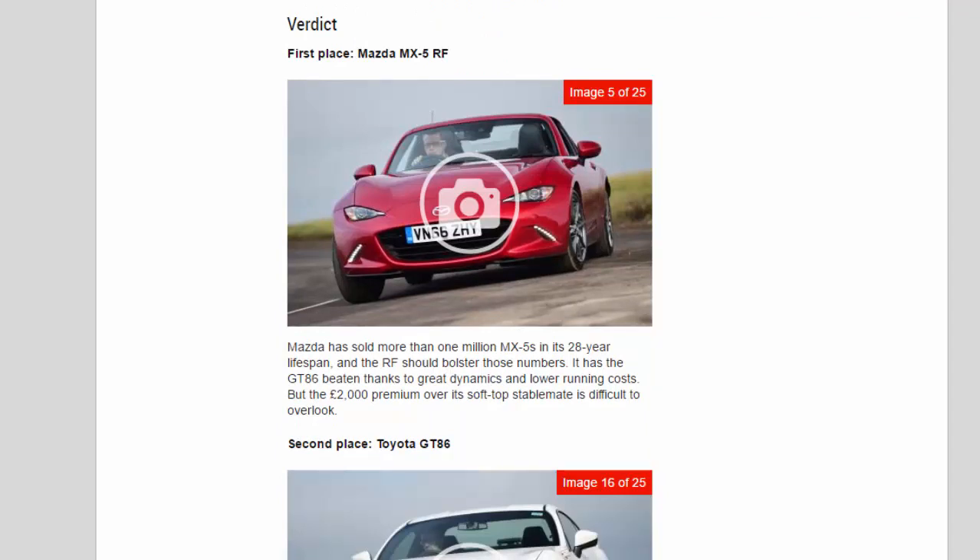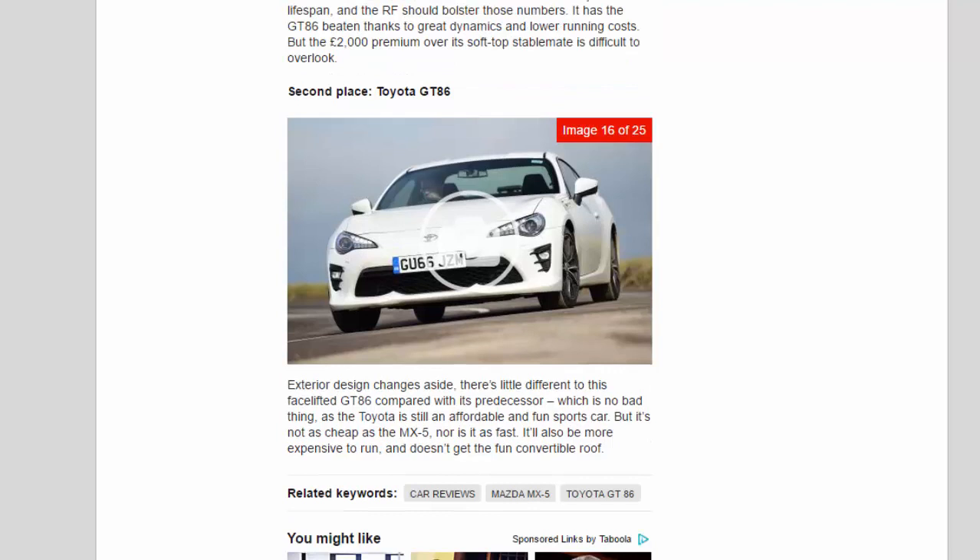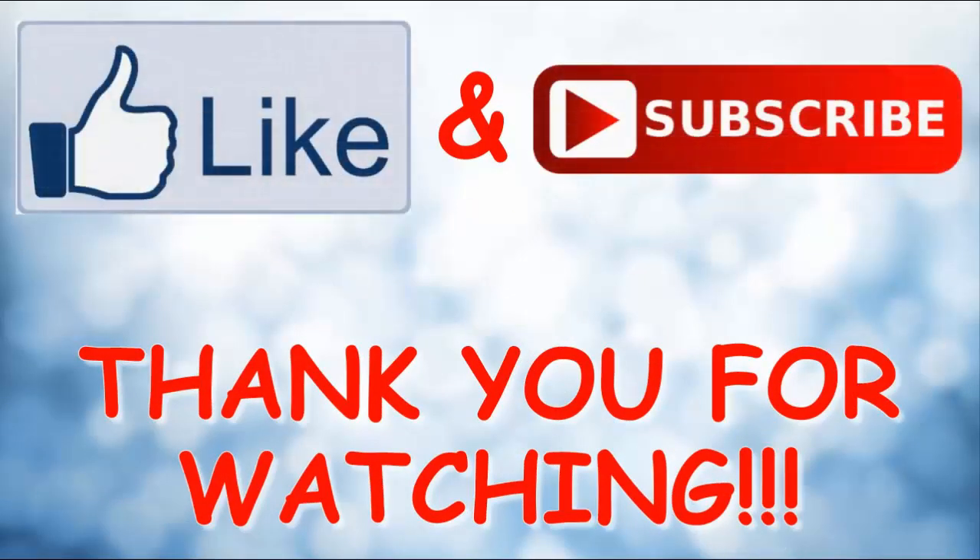Verdict — First place: Mazda MX-5 RF. Mazda has sold more than one million MX-5s in its 28-year lifespan, and the RF should bolster those numbers. It has the GT86 beaten thanks to great dynamics and lower running costs, though the £2,000 premium over its soft-top stablemate is difficult to overlook. Second place: Toyota GT86. Exterior design changes aside, there's little different about this facelift GT86 compared with its predecessor — which is no bad thing, as the Toyota is still an affordable and fun sports car. But it's not as cheap as the MX-5, nor is it as fast, and it'll also be more expensive to run and doesn't get the fun convertible roof. We'll see you next time.